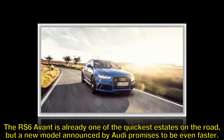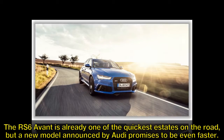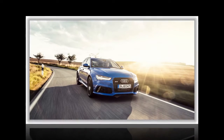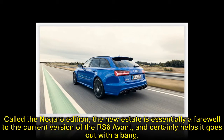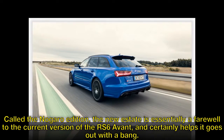The RS6 Avant is already one of the quickest estates on the road, but a new model announced by Audi promises to be even faster. Called the Nagaro edition, the new estate is essentially a farewell to the current version of the RS6 Avant, and it certainly helps it go out with a bang.